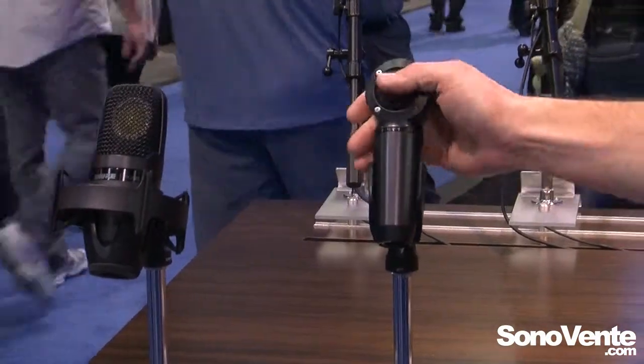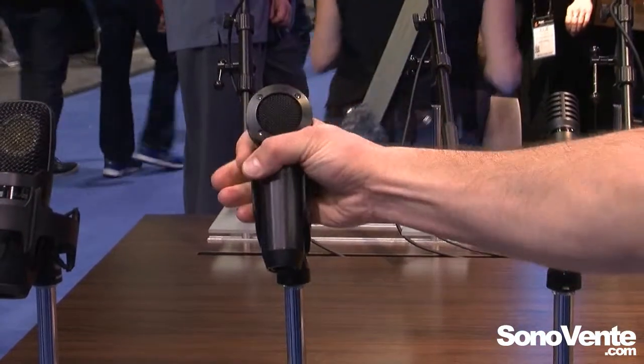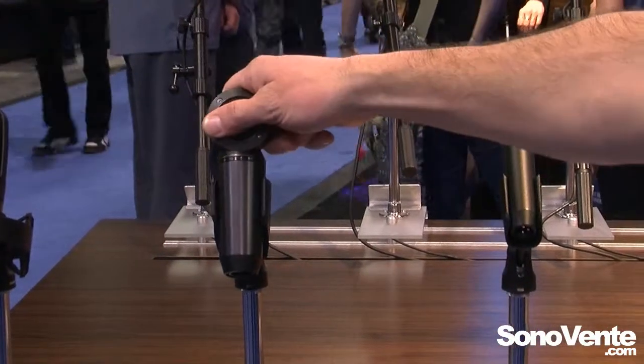This little guy, the PGA181, is a new side-address small diaphragm condenser mic in the lollipop form factor. Built like a tank, great price point — really a multi-purpose tool for anything you want to do in your project studio, home recording, or on stage. It really can do it all.